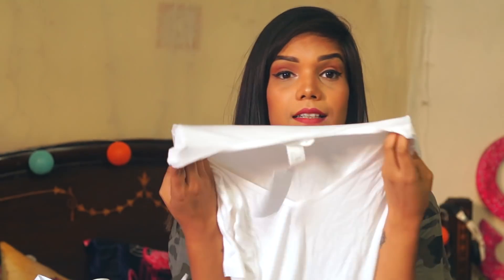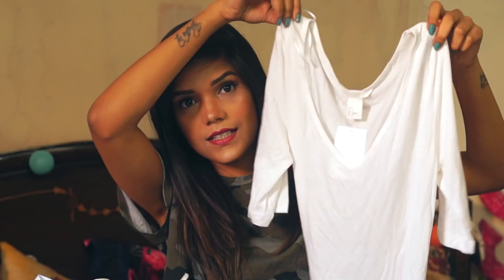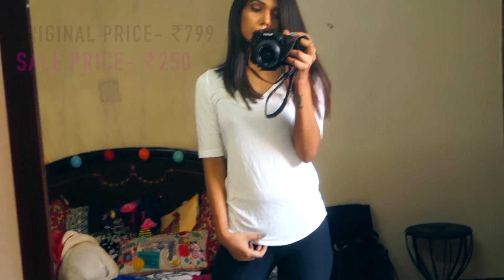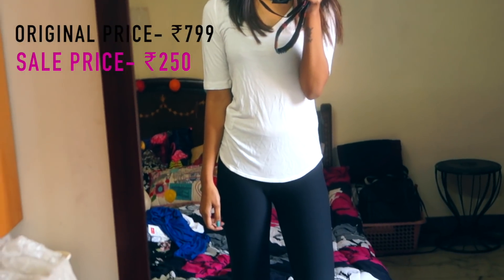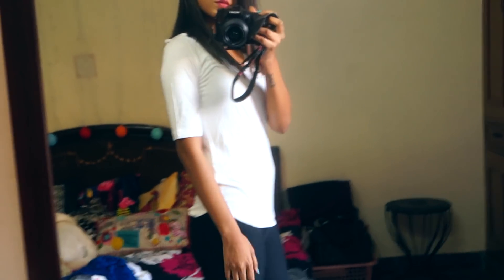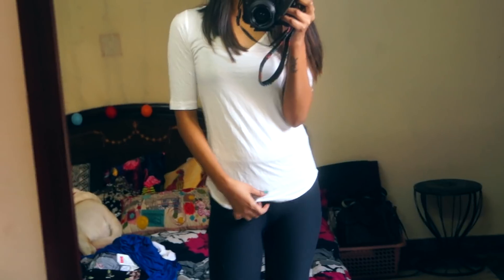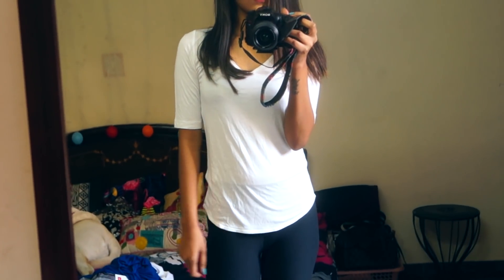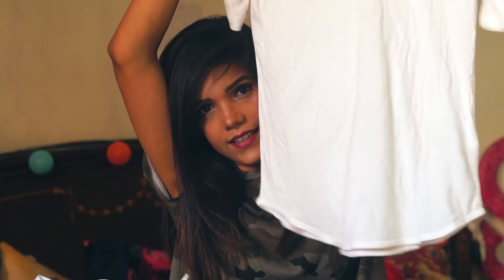The second top is also the same top, though the price is different. This is white — it's a little off-white top which is the same style as the blue one. But this is even cheaper — the original price was $7.99 and in sale I got it for $2.50.